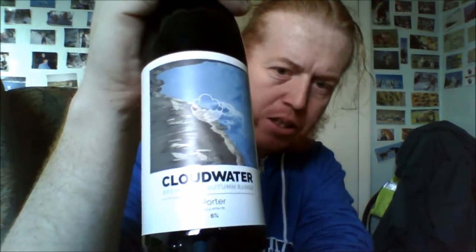Hello! I've got beer from Cloudwater — it's the Autumn 2015 Porter. Nice artwork as always. I purchased this from Beer Central in Sheffield.